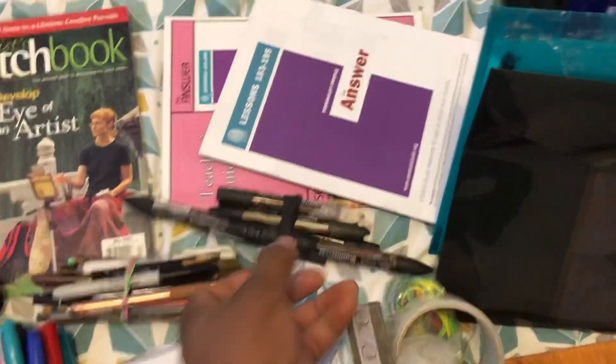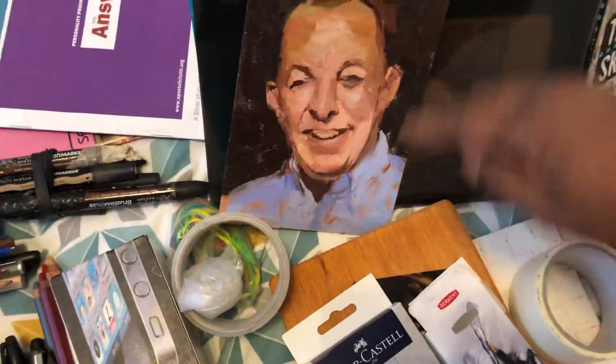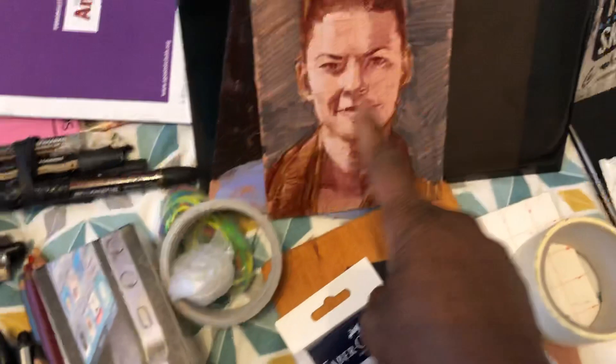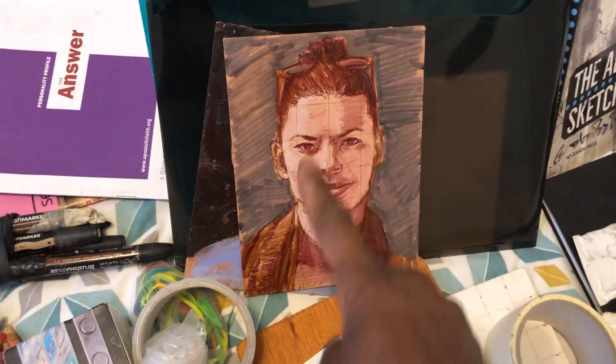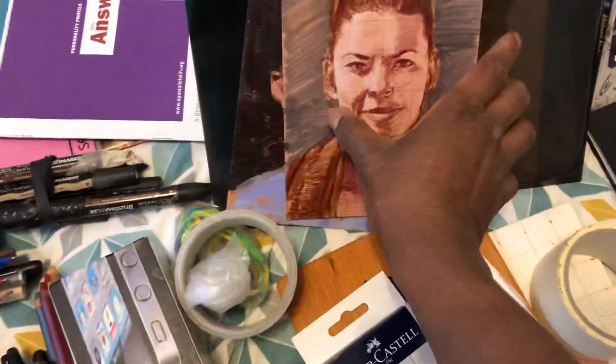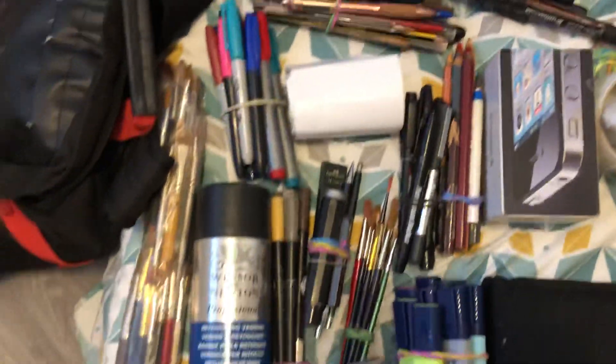I have Winsor and Newton brush markers — invaluable. I use these to sketch on canvas. When I'm working on a project, like this one I'm currently working on, before it gets to the final stage I work on things that have brush marker sketches. The sketch always looks like this, and then I work it up from there. So I take this around — you can imagine how crazy that is.